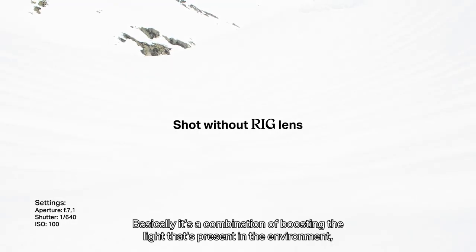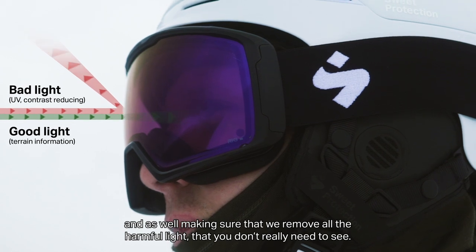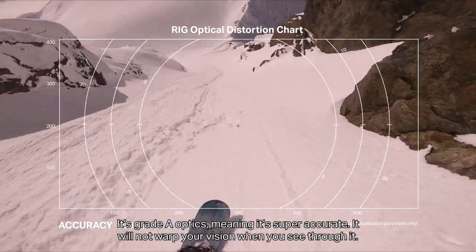Basically, it's a combination of boosting the lights that are present in the environment, and also making sure that we remove all the harmful light that you don't really need to see. It's grade A optics, meaning that it's super accurate — it will not warp your vision when you see through it.